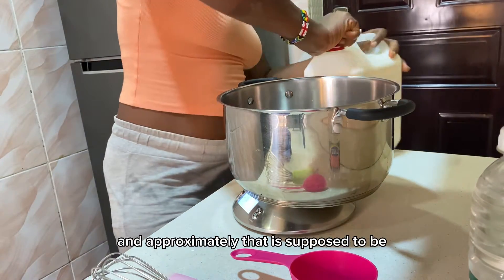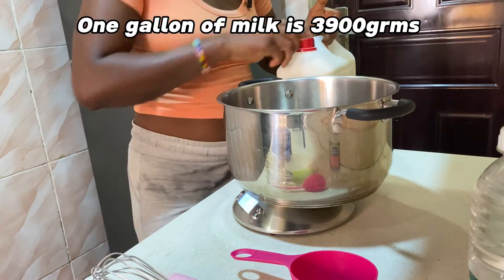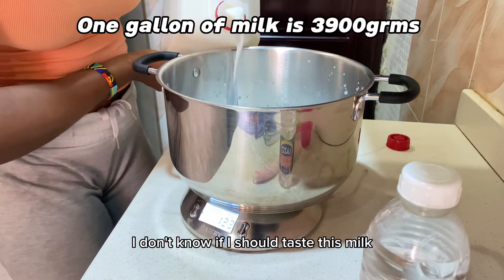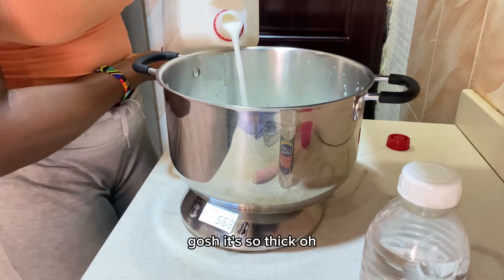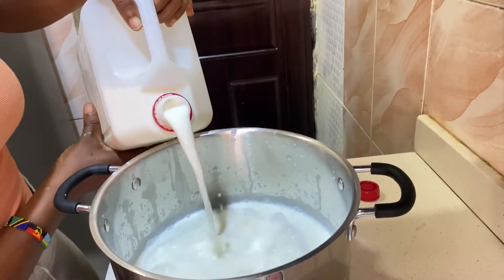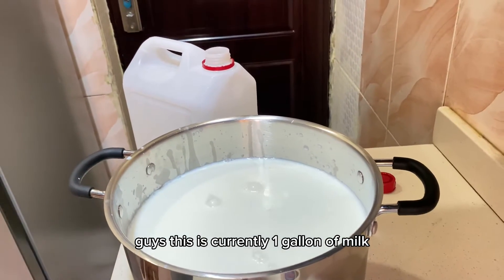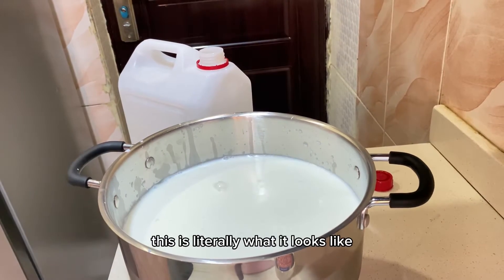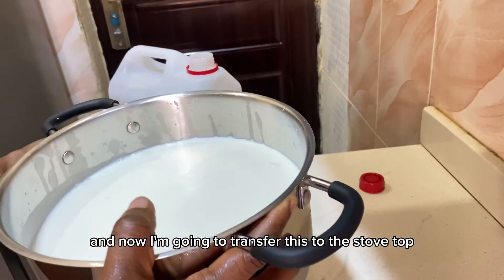I'm going to measure out one gallon and pour the milk in. I was so tempted to taste the milk — it's so thick! This is currently one gallon of milk; I still have some left in the gallon.